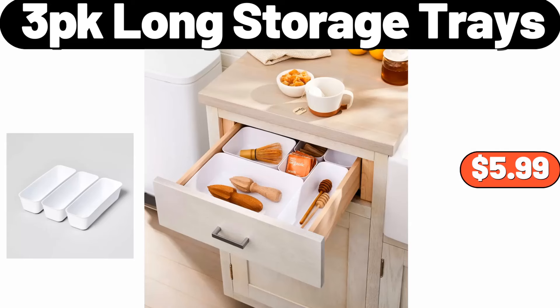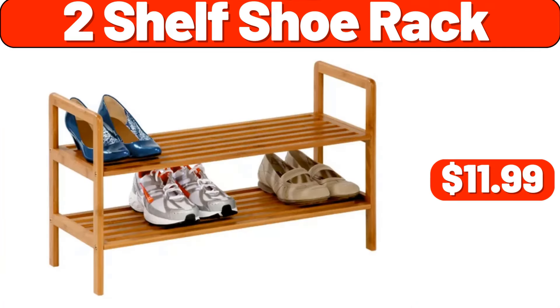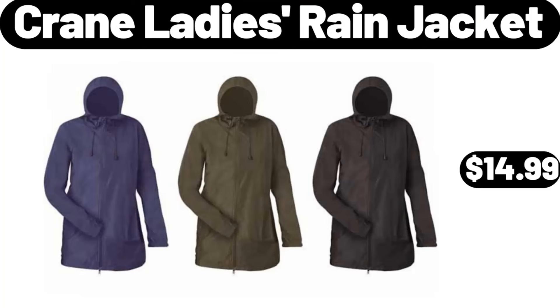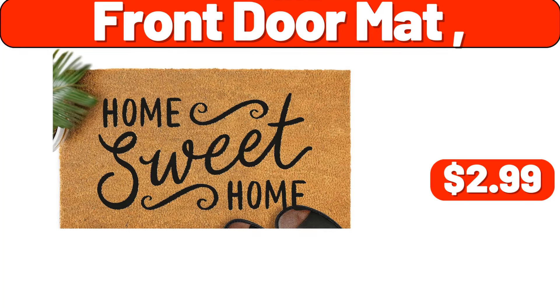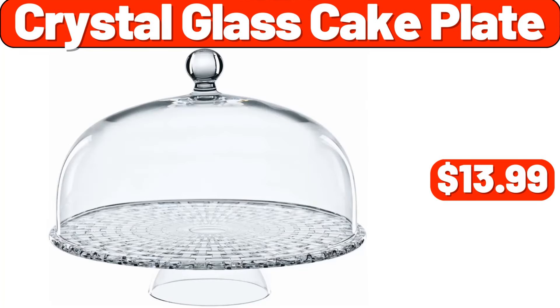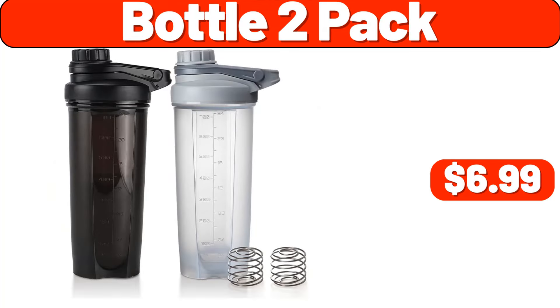3 Pack Long Storage Trays, $5.99. Wood End Table, $28.99. 2 Shelf Shoe Rack, $11.99. 8 Tier Pans Organizer, $7.99. Crane Lady's Rain Jacket, $14.99. Front Door Mat, $2.99. Desk Lamp, $11.99. Crystal Glass Cake Plate, $13.99. Full Pumpkin, $9.89. Bottle 2 Pack, $6.99.